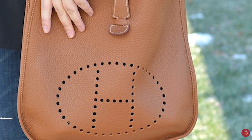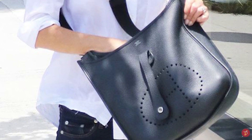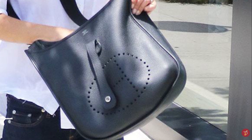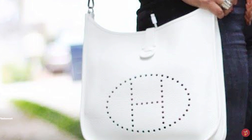The Hermès Evelyne bag is a fuss-free, simple bag with just a stud-bottom leather tab as its closure, making it perfect for days when you have to run errands. With each generation, the design has stayed true to the bag's iconic shape and perforated leather H on the front. The Evelyne bag's signature H usually has 63 holes — 40 for the oval and 9 for each arm of the H and 5 across the H's middle — with the perforations raw and finished, evenly spaced and sized.